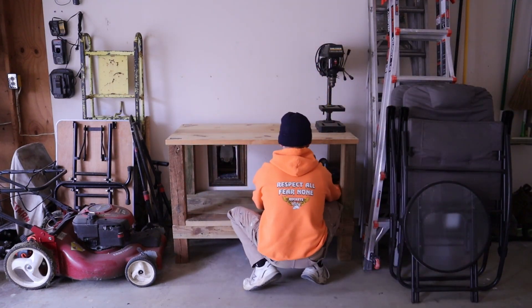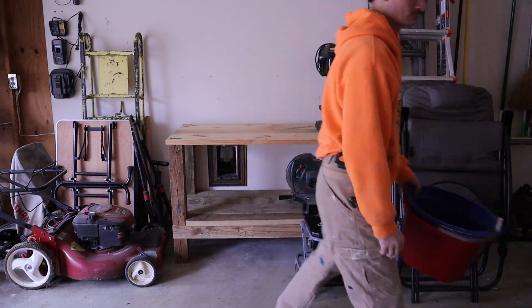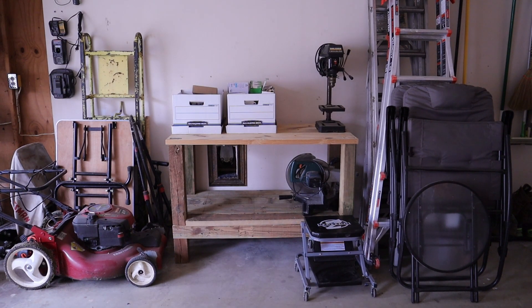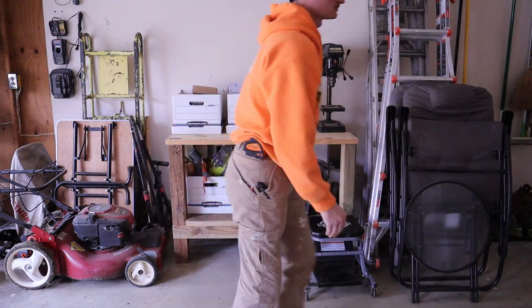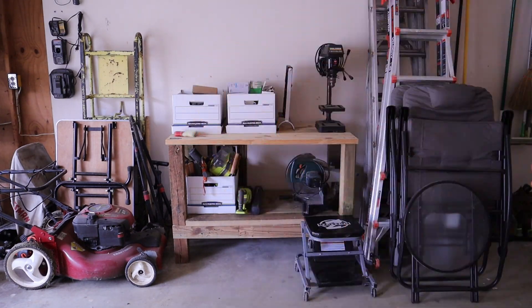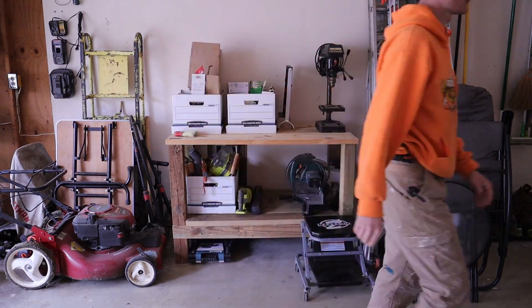Anyway, thank you for joining me. This has been just an absolute pleasure, and please do not let me catch you watching the next video. Until next time, enjoy looking at this collection of crap that I moved from another area in my garage. That's fantastic.